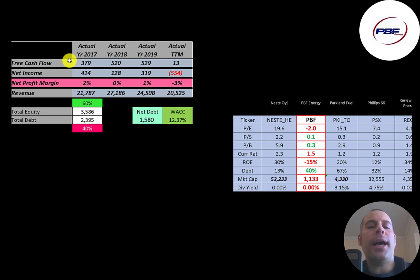The company did have nice free cash flow each year except in the trailing 12 months. Net income is the profit and loss on the income statement — it's revenue minus expenses — and they did have positive net income every year, but a big negative in the trailing 12 months. Revenue peaked in 2018 at $27 billion but has been going down ever since.